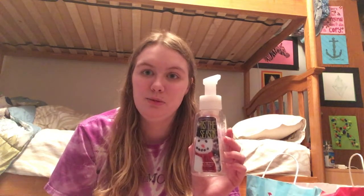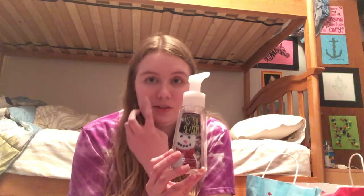I have this Tis the Season hand soap from Bath and Body Works. This is like a cinnamon hand soap. It's one of my favorite holiday scents from Bath and Body Works, and I really enjoy using this one. We repurchase it every year.